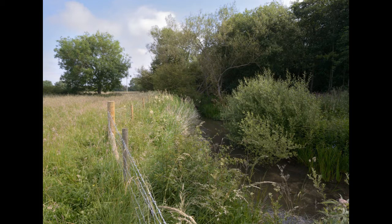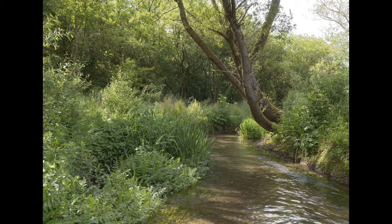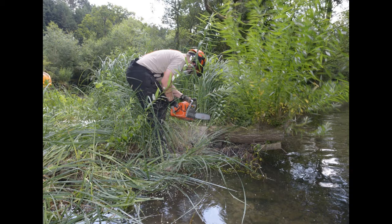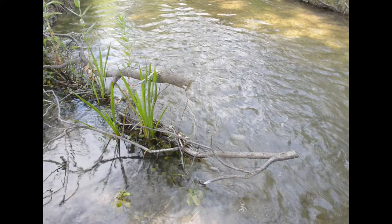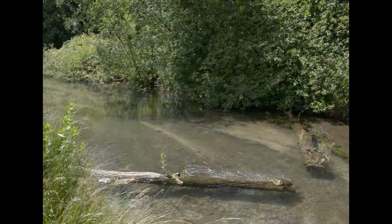Fencing allows vegetation to grow up, but also protects the banks and stops silt from being knocked into the watercourse. This bankside vegetation needs plenty of light, so we've been coppicing bankside trees to encourage it to grow. Siltation has also been a problem within the watercourses, so we've been putting in woody deflectors to try and speed the water up in places, to clean the gravels out and give a diverse variation in habitat within the watercourse.